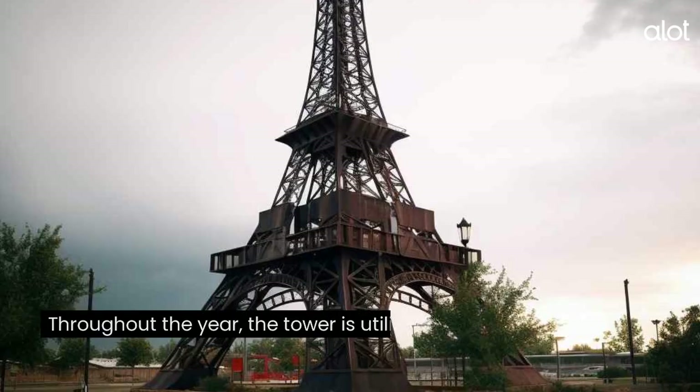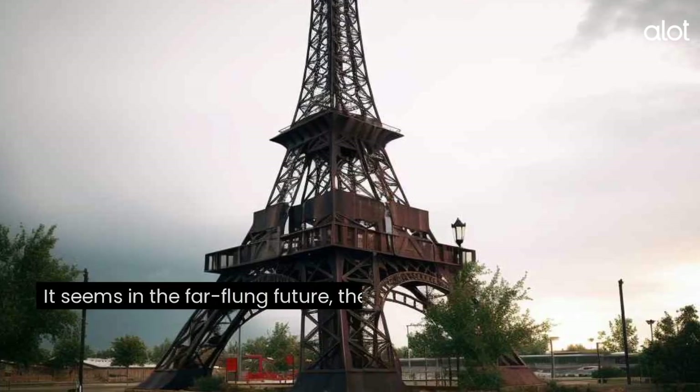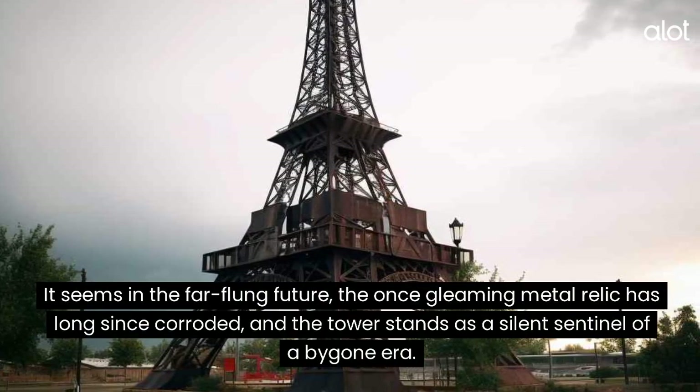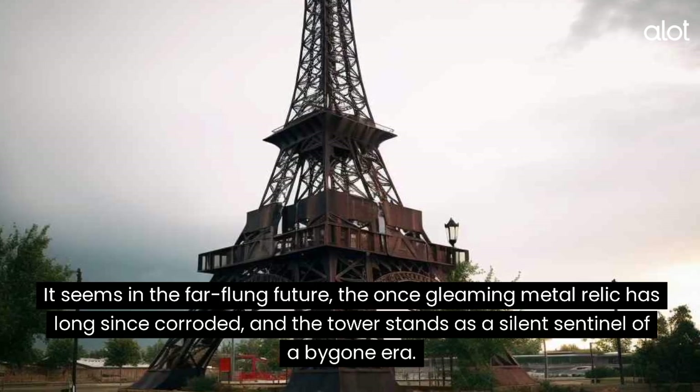Eiffel Tower. Throughout the year, the tower is utilized for a variety of festivities and important occasions. It seems in the far-flung future, the once-gleaming metal relic has long since corroded, and the tower stands as a silent sentinel of a bygone era.